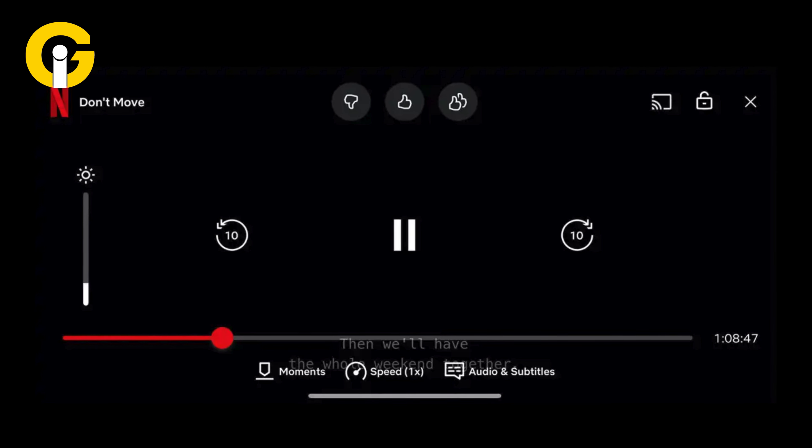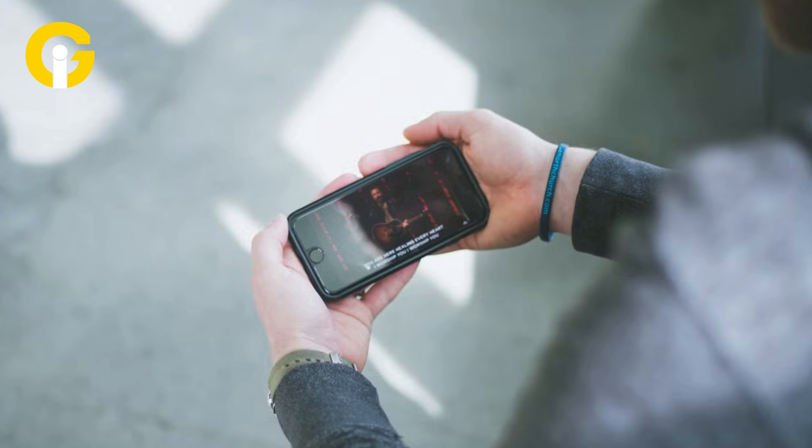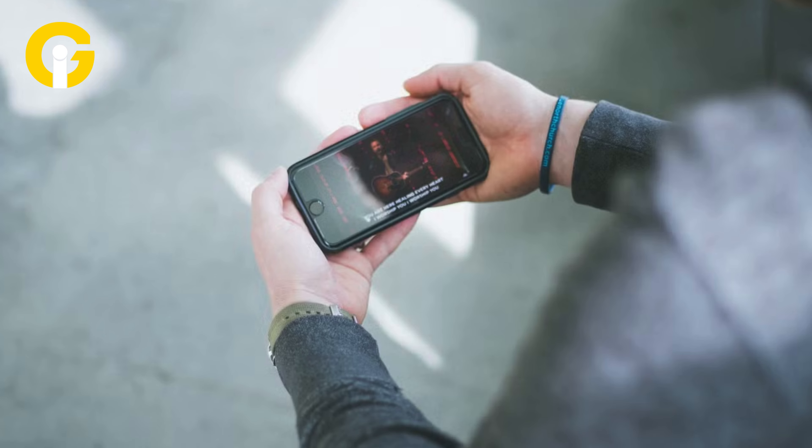It will be saved in your My Netflix tab for later viewing. If you restart the episode, it will start from that saved scene.